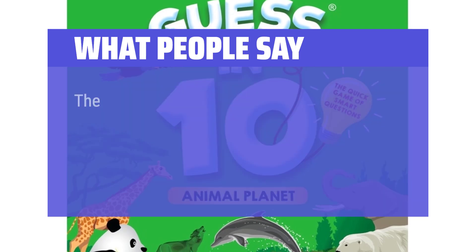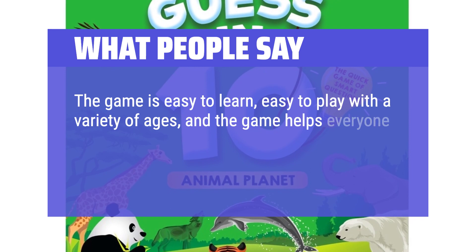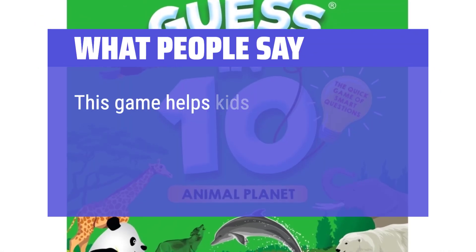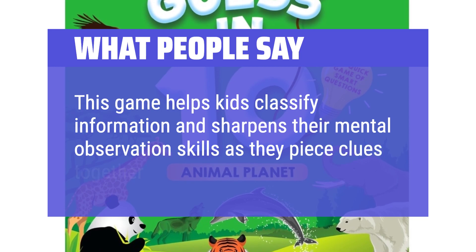What People Say: The game is easy to learn, easy to play with a variety of ages, and the game helps everyone learn. It is perfect for the classroom, homeschooling, or just for fun. This game helps kids classify information and sharpens their mental observation skills as they piece clues together.